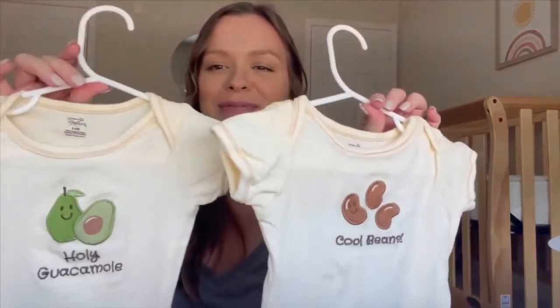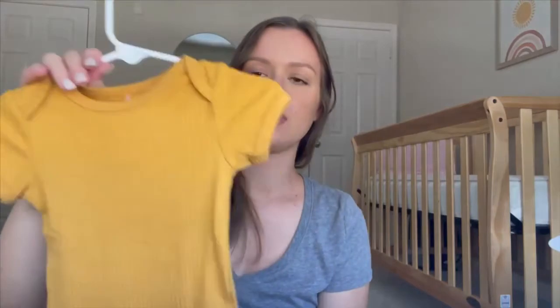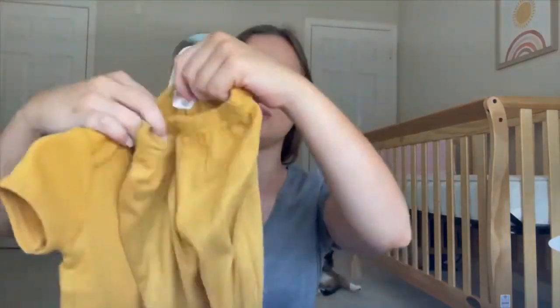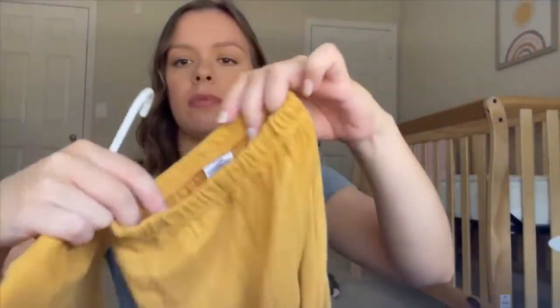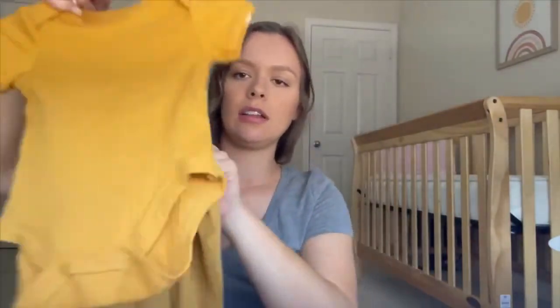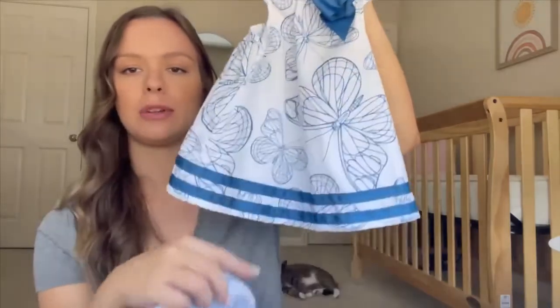Next is the Chickpea brand, three to six months — a rusty yellow color onesie with matching pants made of a fleecy material. I really like yellow and thought it would look pretty against her skin. Then there's a little summery outfit — a little dress with matching butterfly bloomers underneath and a blue bow cross in the back. Really cute.